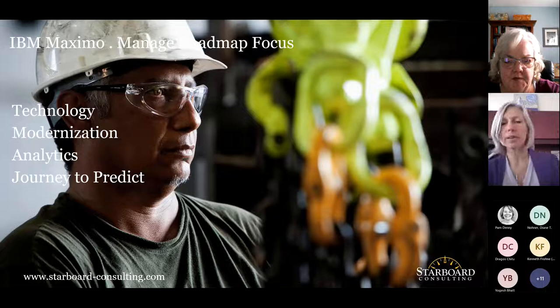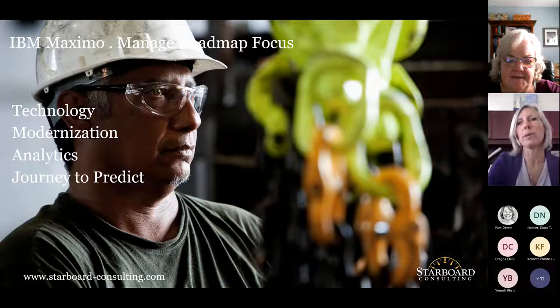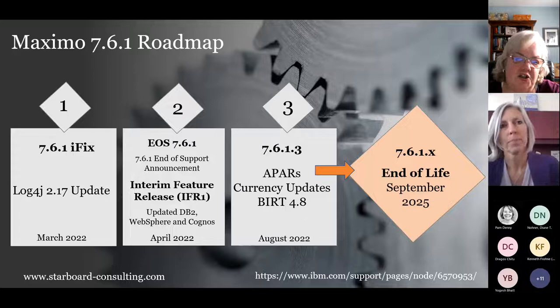We've got a lot of clients in the 7.6.1 release stream, so let's talk about that. There's an iFix that just came out addressing quite a few improvements and fixes. There is one security update included that addresses the Log4j issue. There are also some important dates on this slide, and that end-of-life diamond at the end is a big one.